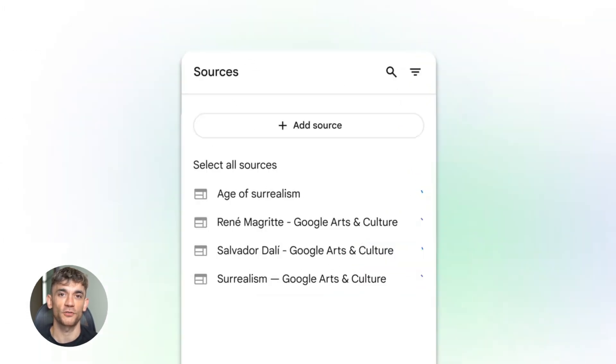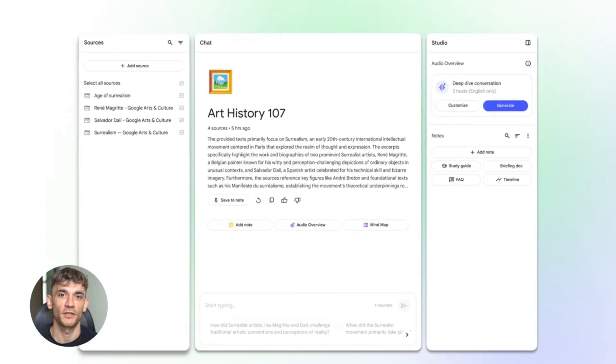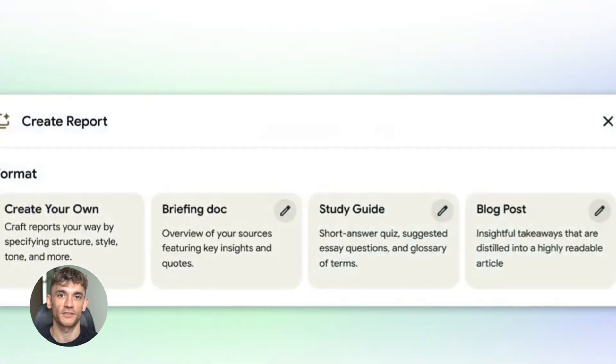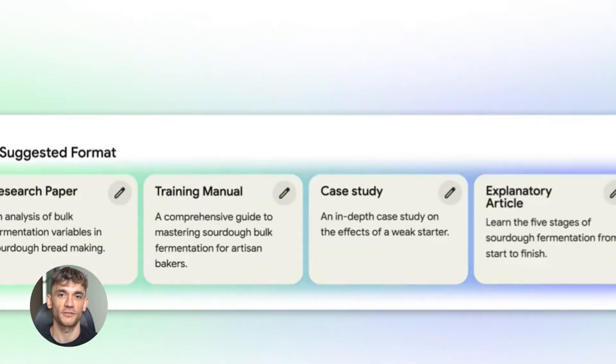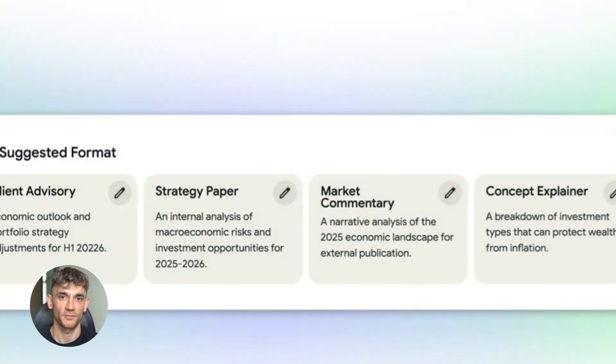Think about how research used to work. You'd search Google for hours, open dozens of tabs, read through everything, take notes, try to remember what you read. Then you'd organize it all, then write your report or create your presentation. That whole process took days. Now Notebook LM does most of that automatically — you just guide it and review the output. The time savings are insane.